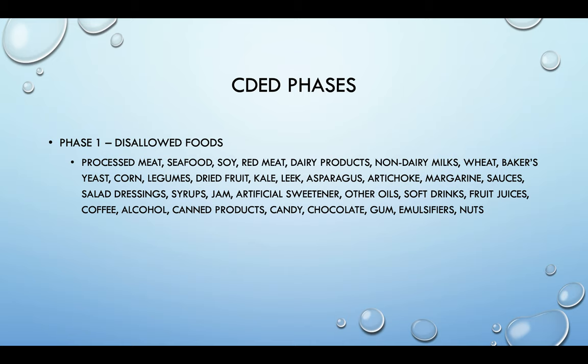The disallowed foods for phase one essentially amount to anything not on the allowed foods list. No dairy — and I know a big question is that partial enteral nutrition usually has a dairy protein. The main reason dairy is excluded on the CDED is that most dairy products come with additives like emulsifiers and added sweeteners. Sugar is allowed, but only a few tablespoons a day, so you don't want to eat a sugar-sweetened yogurt and use up all your sugar for the day. No soft drinks, no artificial sweeteners, no gums, because sugar alcohols and artificial sweeteners are hard on the gut.